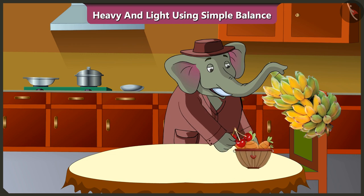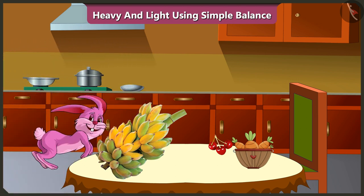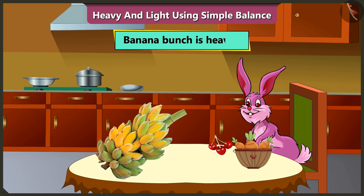Do you think Bunny can also lift these three things all at once? No, Bunny can only lift the carrot basket and cherries in one go. He cannot lift the banana bunch because the banana bunch is heavy.